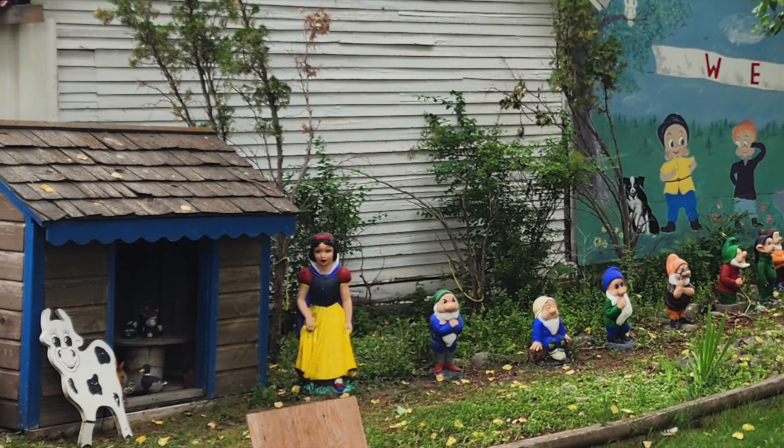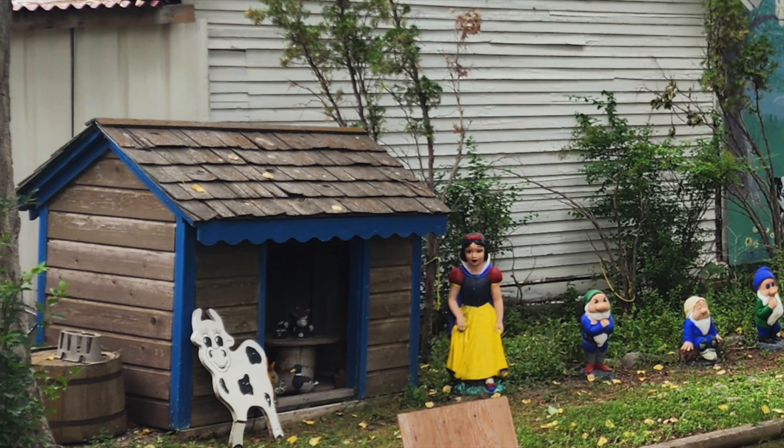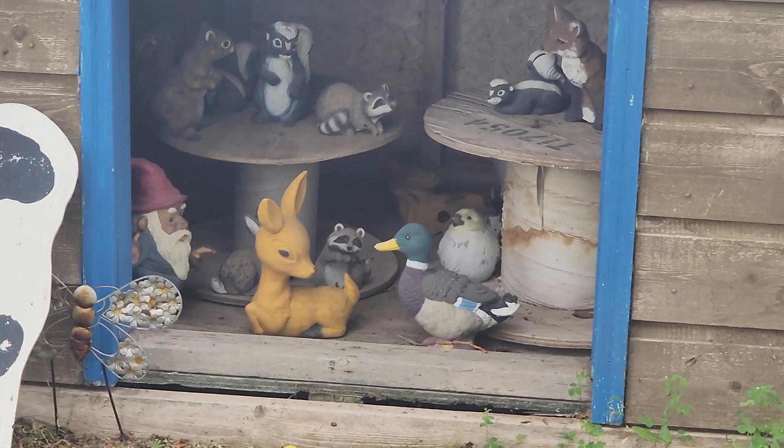Well, you're greeted with Snow White and the Seven Dwarfs, and it's a sweet little scene.